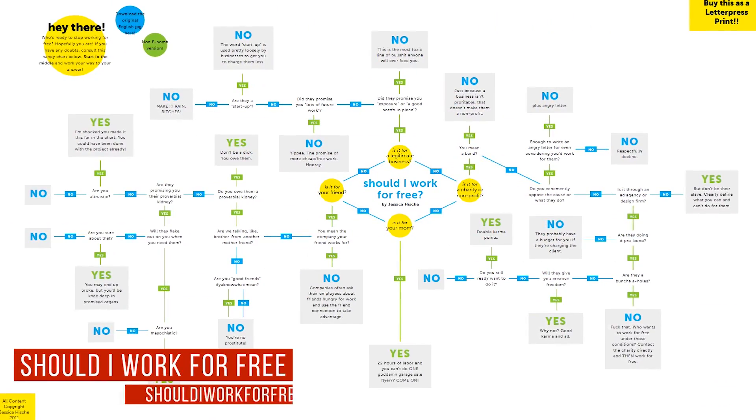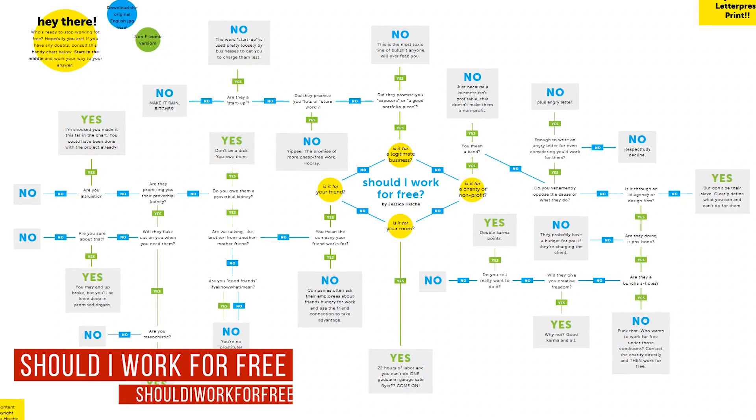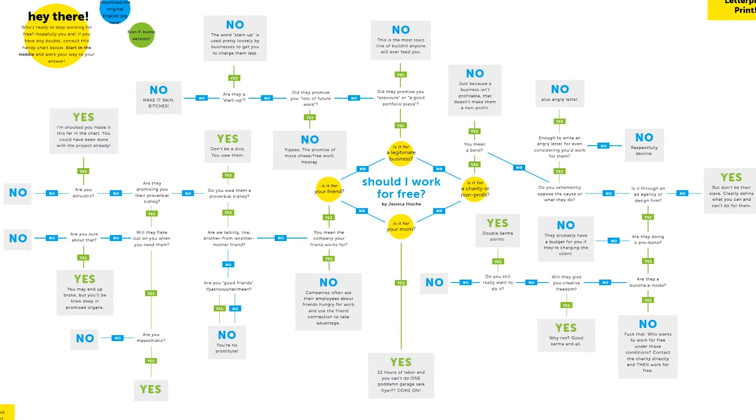Here's a bonus site for you to check out called Should I Work For Free? I won't say much about it — just start in the middle and work your way to the answer. It's actually really funny.